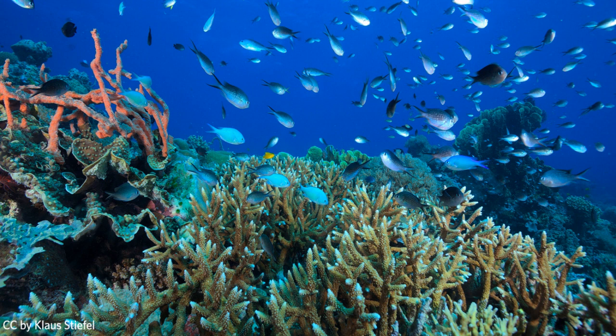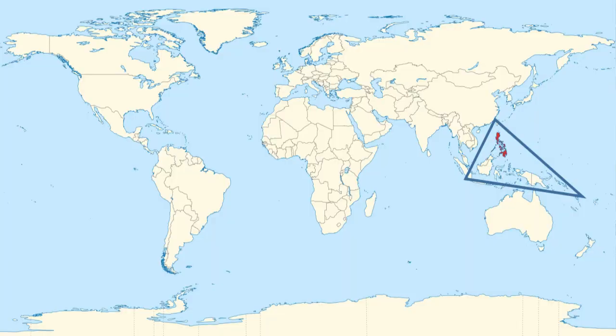Have you ever heard of coral reefs before? Have you ever heard about places that have coral reefs or been to one? They exist all over the world, but here at the Academy, we have a very special exhibit. Let's check out this map of our world and you might notice a triangle.